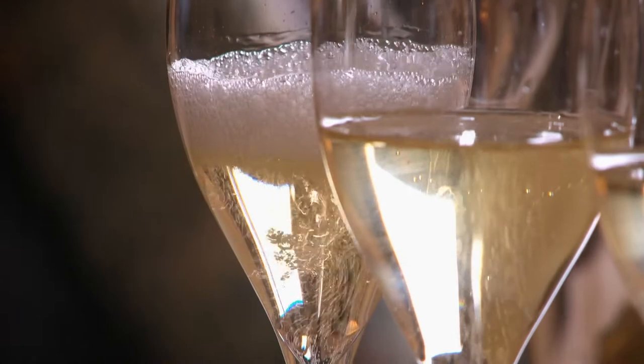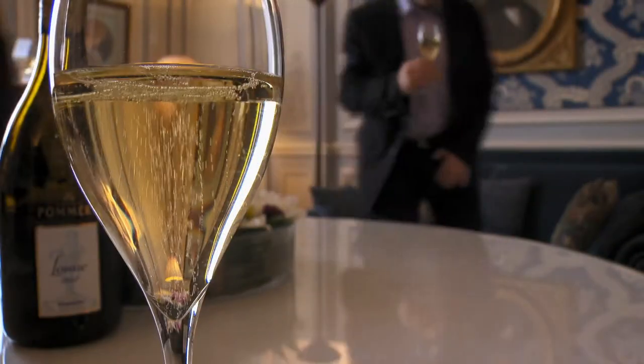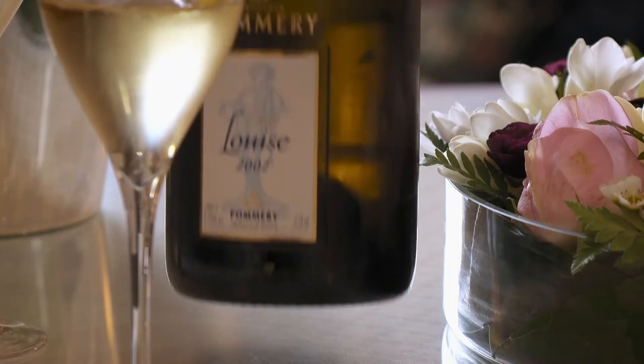It is a very rewarding visit that finishes with a glass of my favorite wine — a blend of Chardonnay, Pinot Noir and Meunier. Beautiful bouquet. It is really a great Champagne.